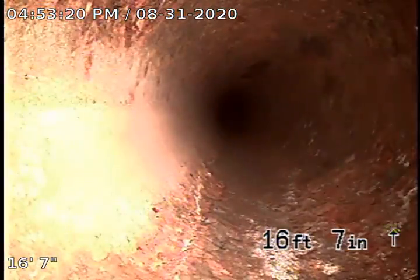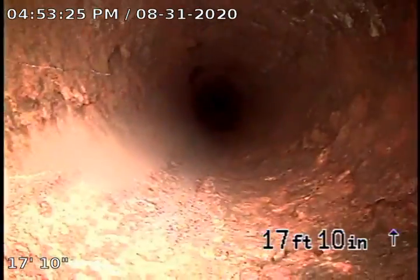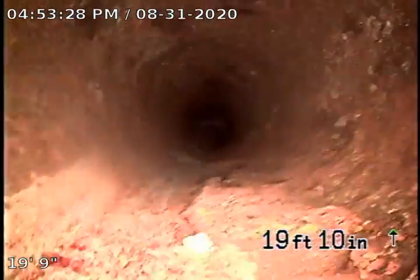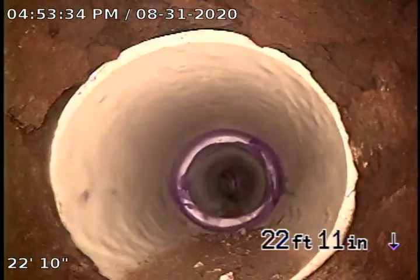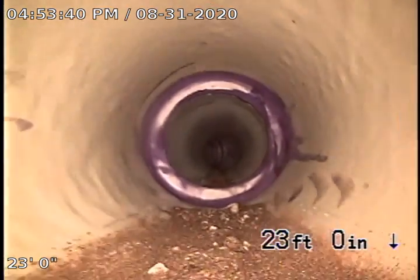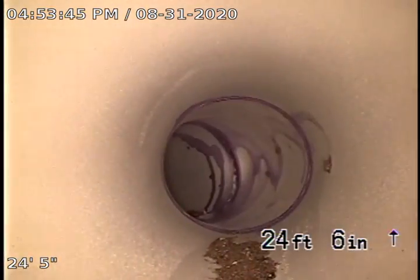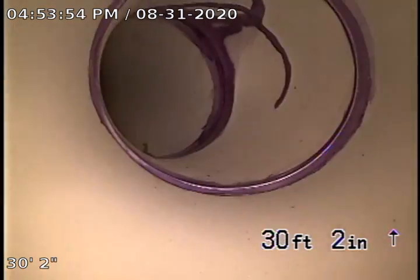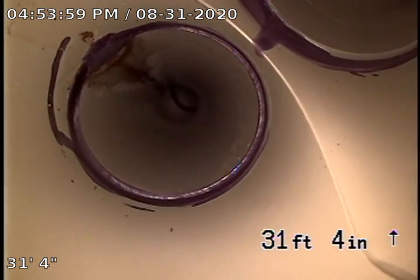We can see a PVC pipe and then you can see clay right there. We can see here a new pipe — it's PVC, mostly the new pipe at 24. It's pretty good. There is another cleanout at 31.